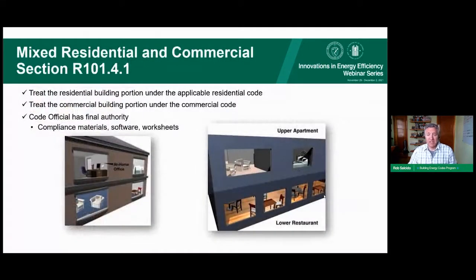For mixed-use construction — a combination of residential and commercial — the residential portions are under the residential code and the commercial portions under the commercial code. However, the final say is up to the code official. If the jurisdiction permits the whole building as one type, it corresponds to that specific energy code. For example, if a mixed-use building is permitted entirely as commercial, it would fall entirely under the commercial code.